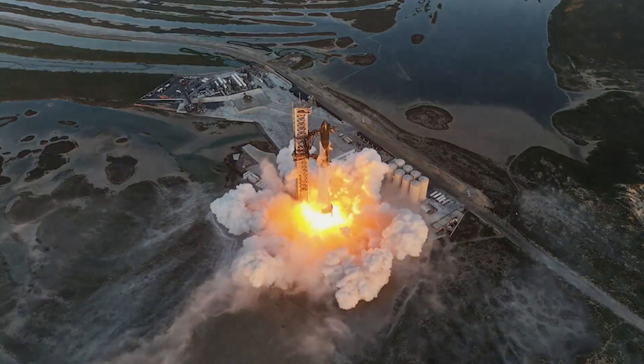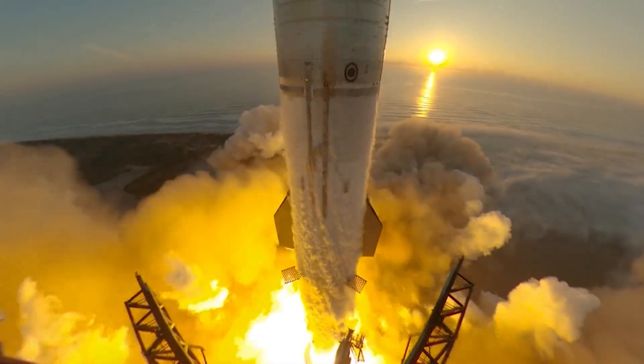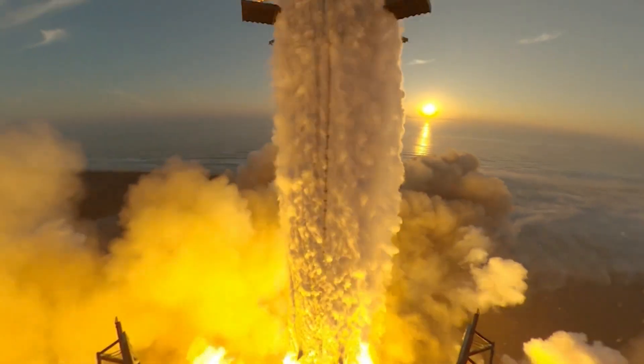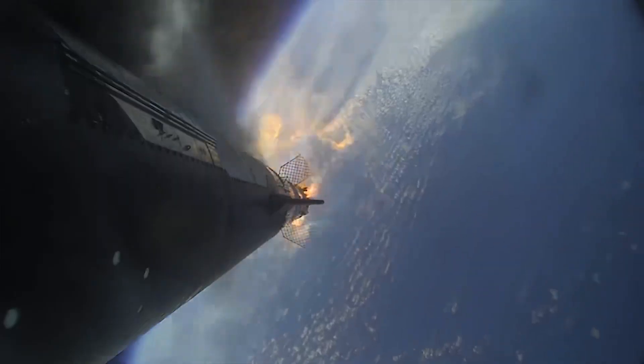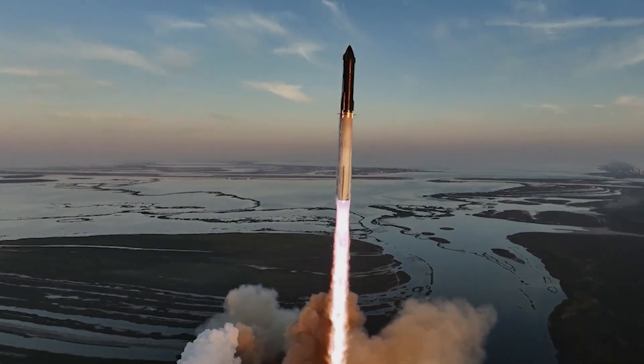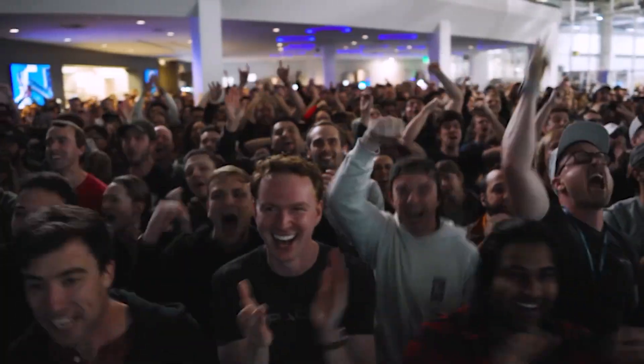After months of development and delays caused by regulatory hurdles, SpaceX finally launched its massive Starship for its second integrated test flight. The first flight in April had its positives, but eventually ended with an explosion of the craft shortly after liftoff. So, how did this new test compare to the first, and what does this second flight mean for SpaceX going forward?